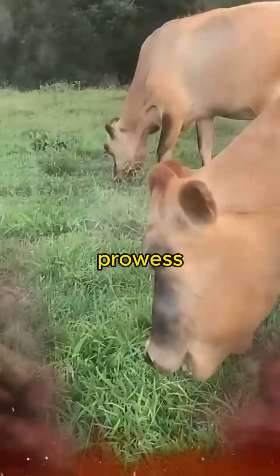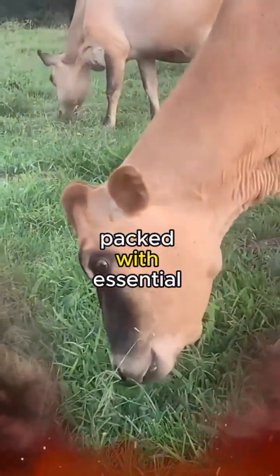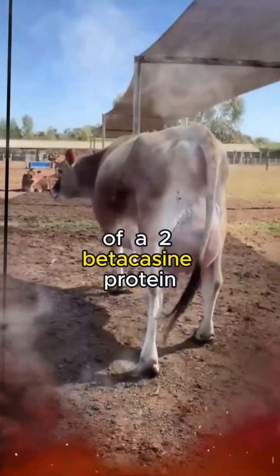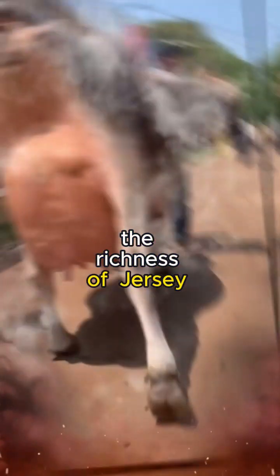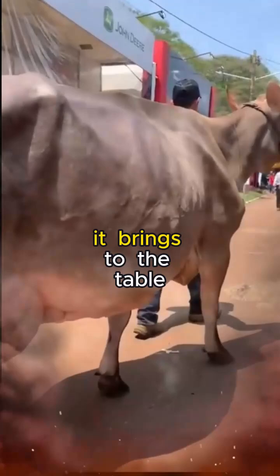Beyond its culinary prowess, Jersey milk is celebrated for its health benefits. Packed with essential nutrients and a higher concentration of A2-beta-casein protein, it is considered more digestible for those with lactose sensitivities. The richness of Jersey milk doesn't just lie in its taste — it extends to the wholesome goodness it brings to the table.